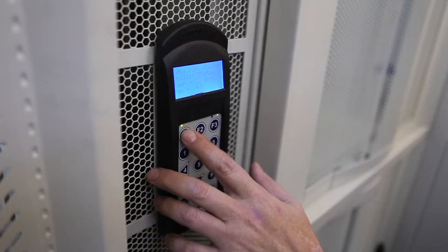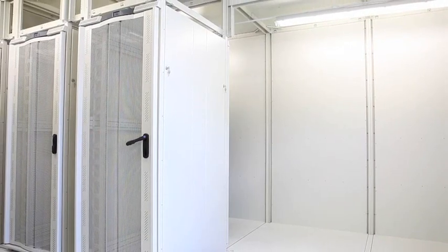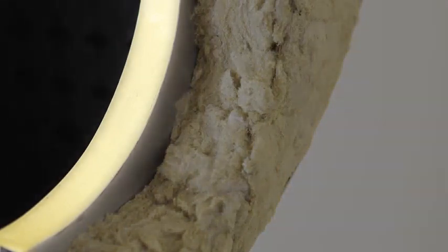Integrated rack system with advanced server smart caps. Military and commercial versions available. Environmentally efficient and fire resistant. Thermally effective to minimize energy costs. Hygienic, free of particulates or moisture-generating materials.